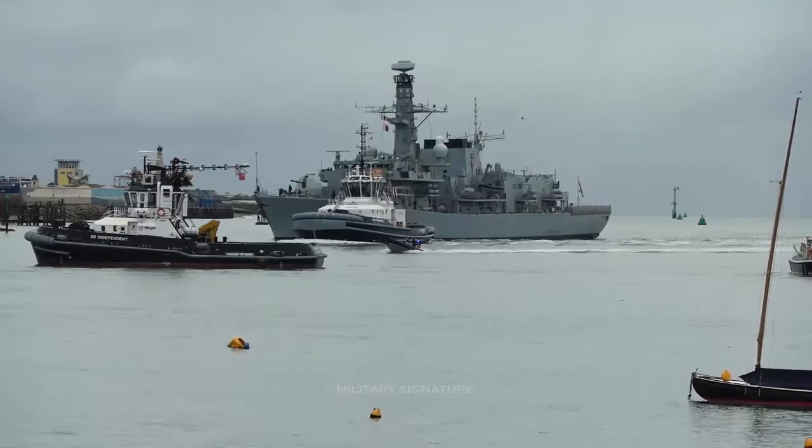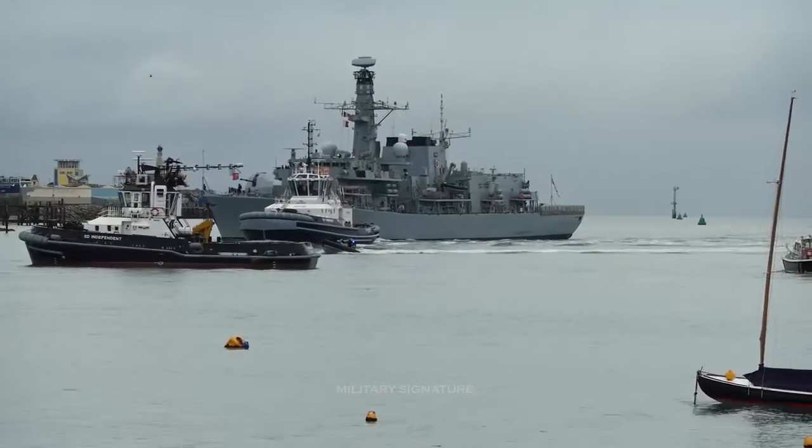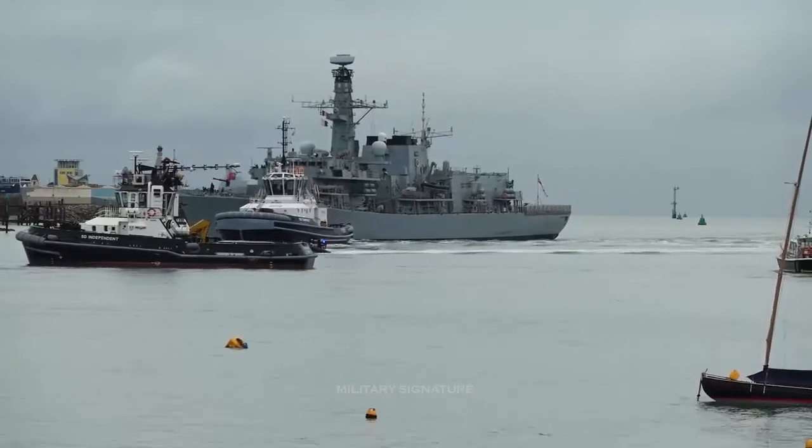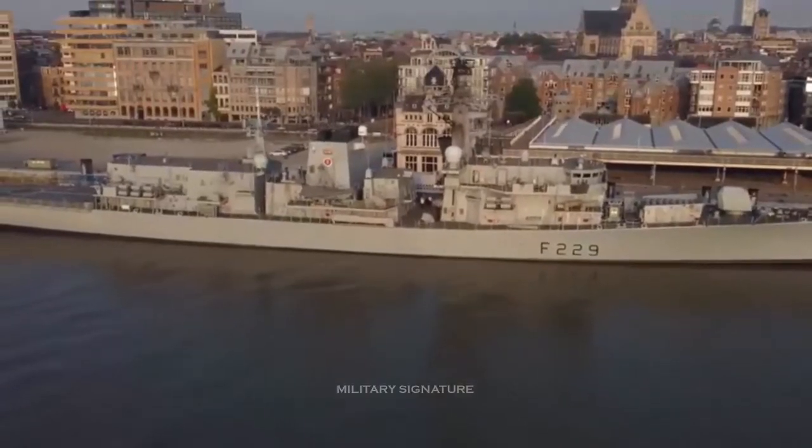Royal Navy Frigate HMS Lancaster sets sail from Portsmouth to join NATO mission. A Royal Navy warship has set sail from Portsmouth to join a mission with NATO following a major overhaul of her engines and systems.